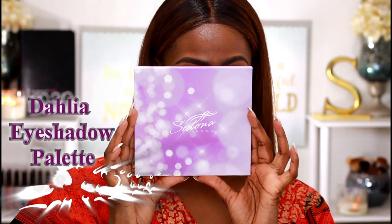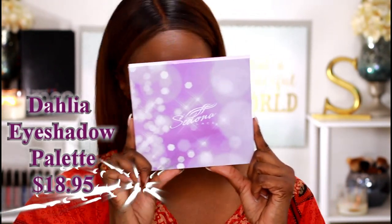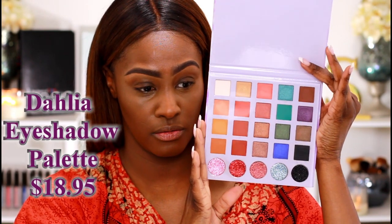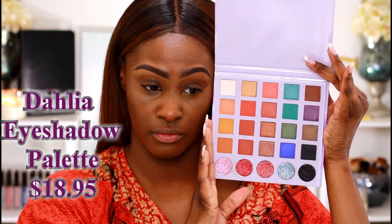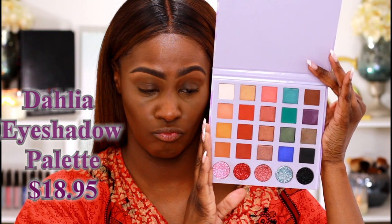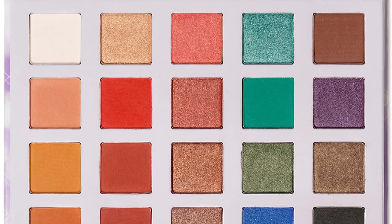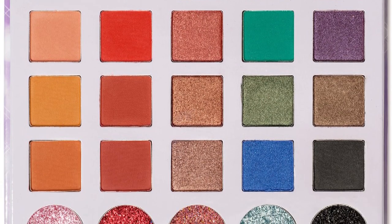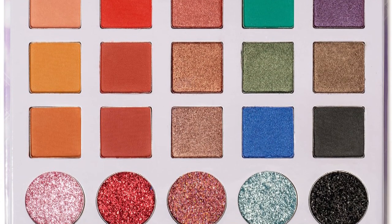So the first palette — here's the case and here's the palette itself. The palette is beautiful, just look at how gorgeous. It's really, really pretty. This has 10 shimmers as well as 10 mattes and 5 glitters.